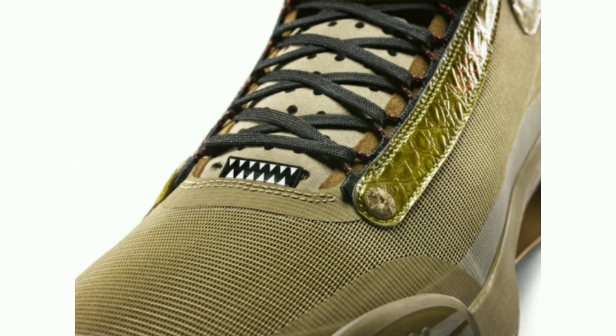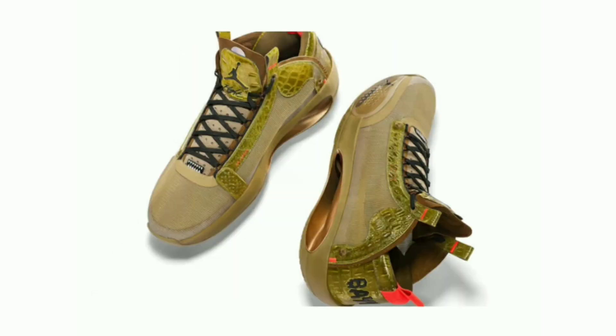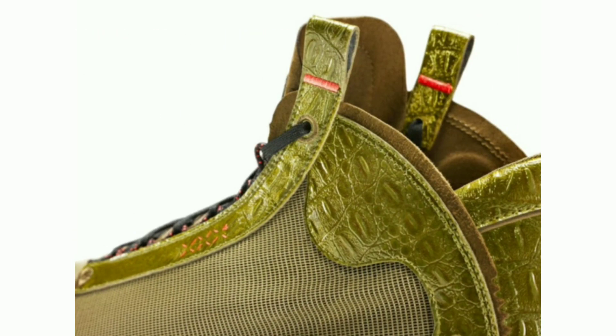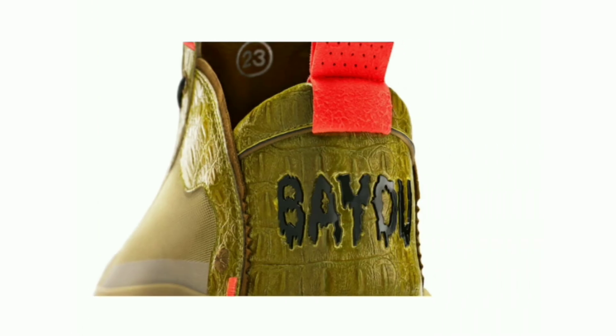Inspired by Zion's aggressive style of play, black accents are placed on the laces, tongue branding, and the Bayou wording on the heels. Finishing details include pops of Emperor Red on the heel and heel pull tab and teeth graphics at the base of the tongue. Expected release date March 13, 2020, retail price $195.